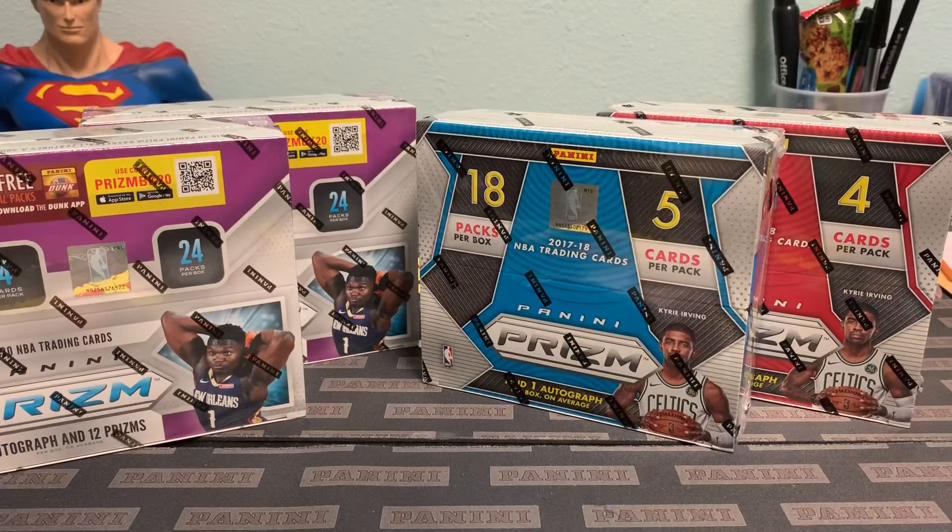So if you guys are interested, please let me know. We have 15 total spots and have already sold two, so we're down to 13. It's $41 a spot — just let me know if you're interested.